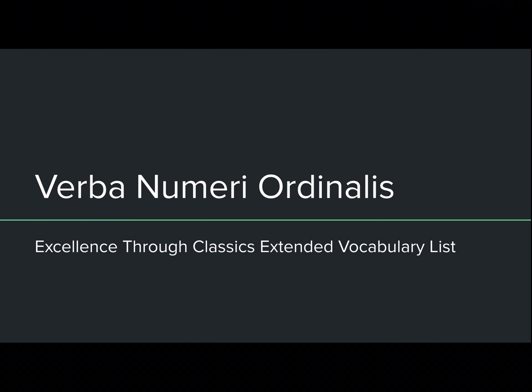Salvete omnes! Today we will be covering verba numeri ordinalis, or the ordinal number words. These are a part of the Excellence Through Classics extended vocabulary list for their exploratory Latin exam. If you haven't watched already the verba numerorum, the number words video, you probably should stop this one and watch that one first, just so you can see the comparison between the two. But if you've already watched it, let us begin.